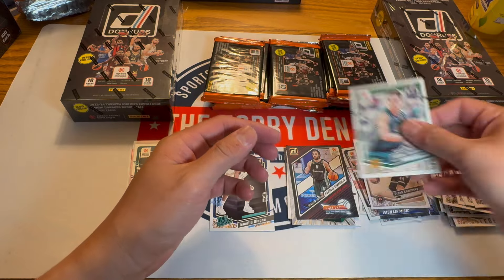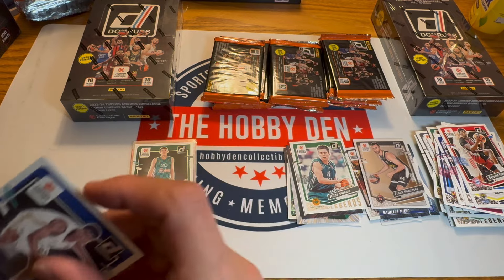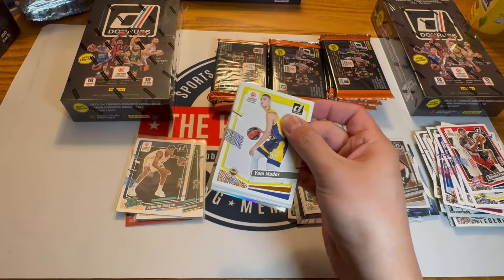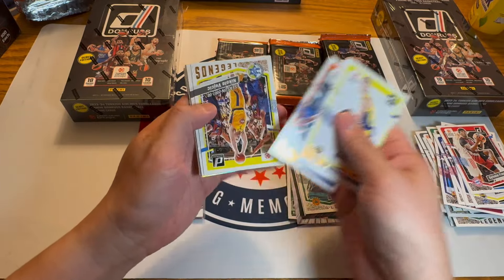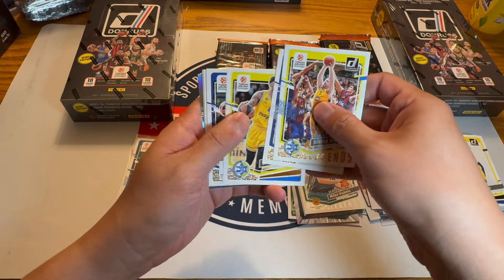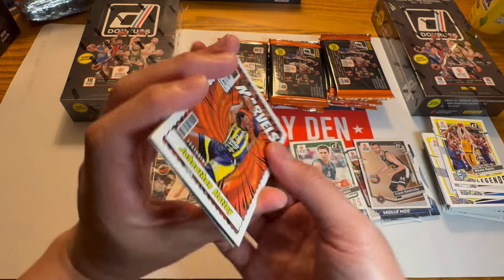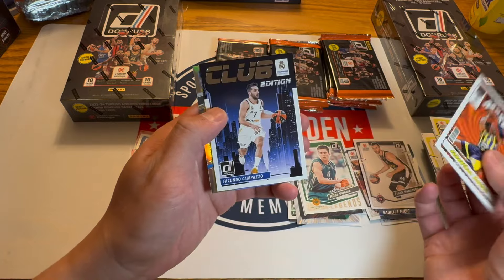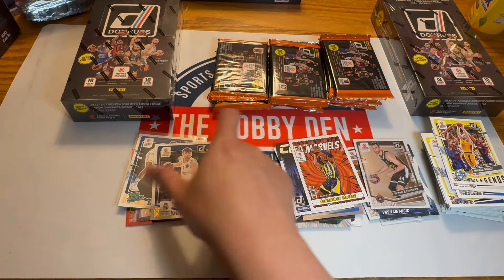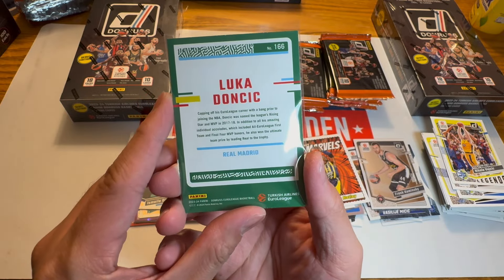Frank Kaminski and a Press Proof silver — very hard to notice but it's in there. I'm just trying to pull any Wimby base. We didn't pull a single one in our first hobby box. Luka Doncic Legends. Jonathan Moultrie Marvels. Compazzo and silver Lorenzo Brown. It's a young Luka — 16 years old in this picture, I think.